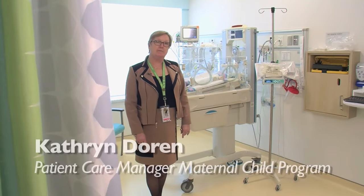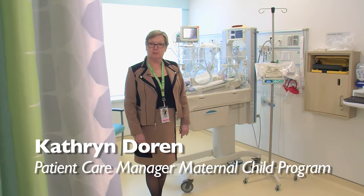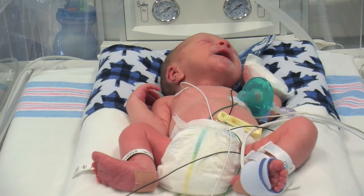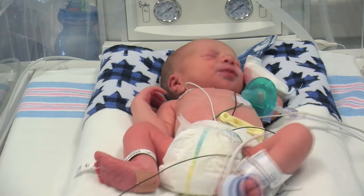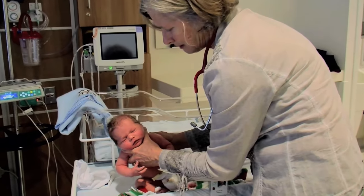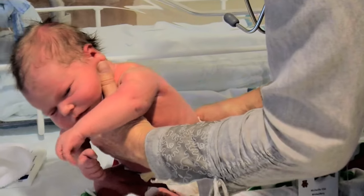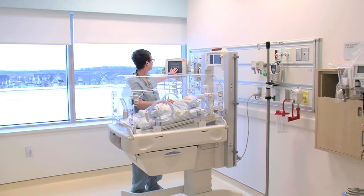The Special Care Nursery takes care of babies that are born either prematurely or who have issues at birth. We see babies that are born at 32 weeks gestation up to full term. Babies in this nursery may experience difficulties with either blood sugar regulation, infection, jaundice, or breathing.